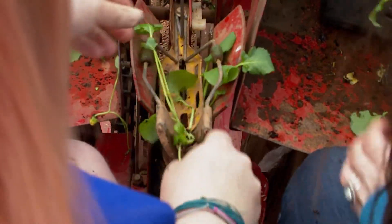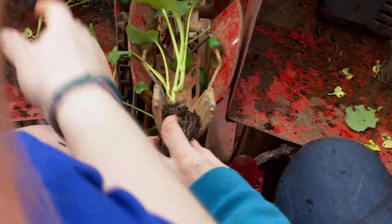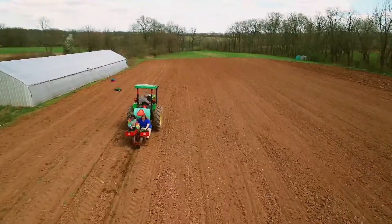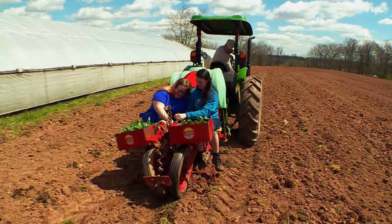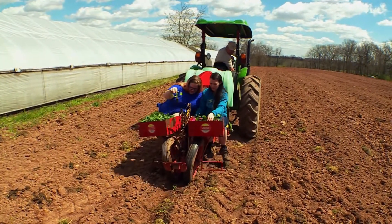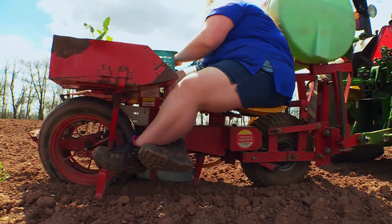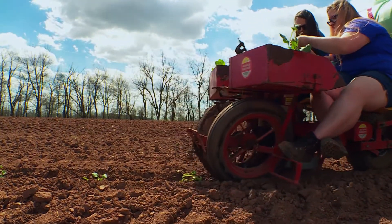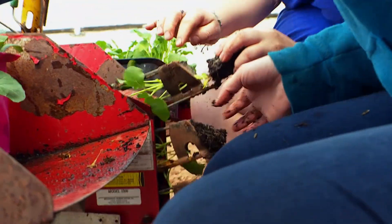It's a big day for these baby broccoli plants — their first time out in the elements here at Summer Creek Farm in Frederick County. Farmer Rick Hood and his crew are busy ensuring that each seedling gets a proper send-off. Today we're planting broccoli plants in the field, transplanting them out with a machine and setting them for the spring broccoli crop.